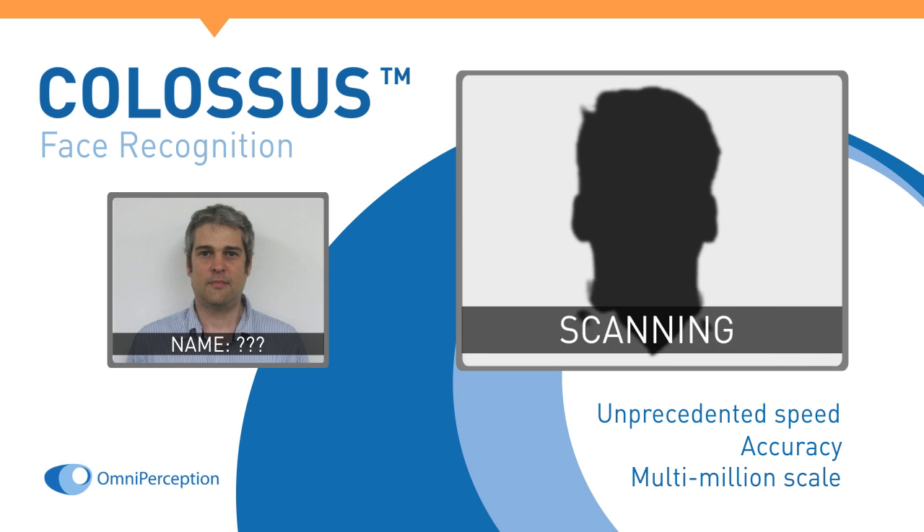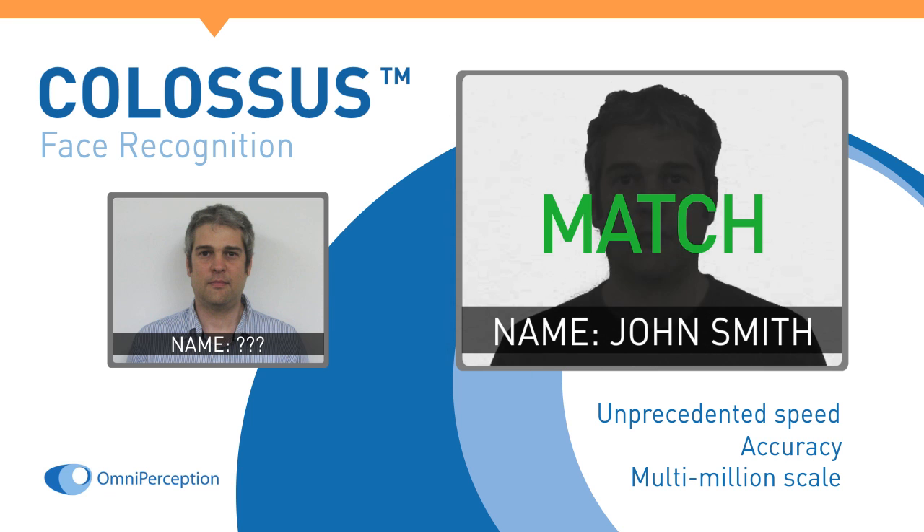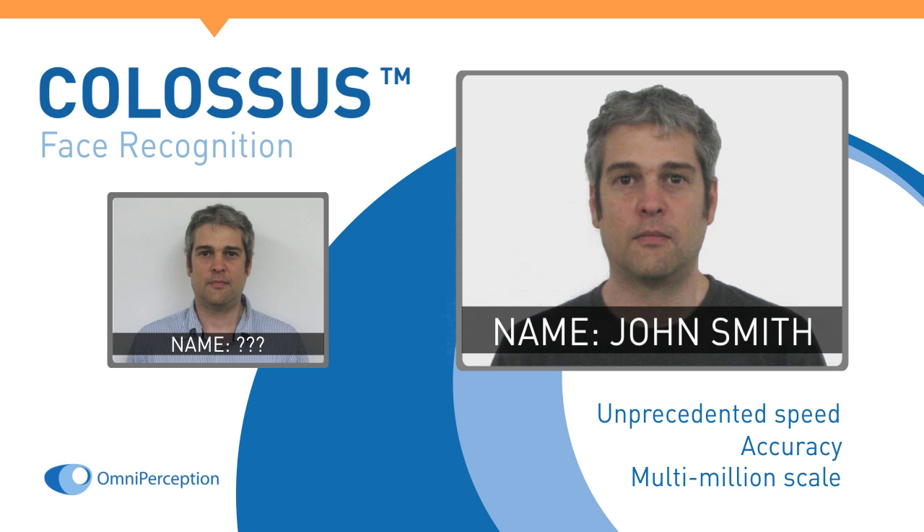Using some of the world's best facial recognition algorithms, Colossus can process a database of 8 million faces in one second.